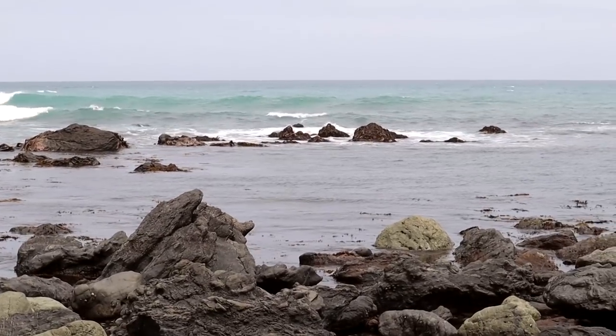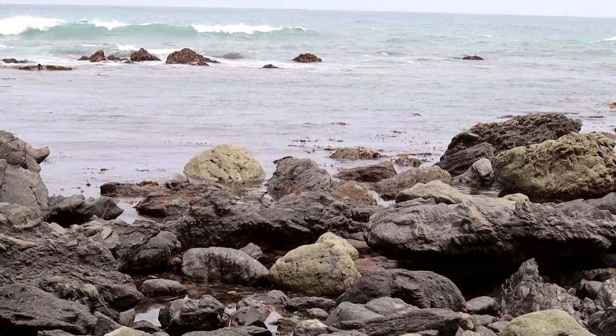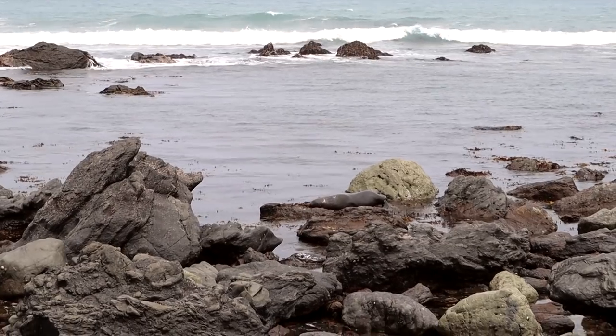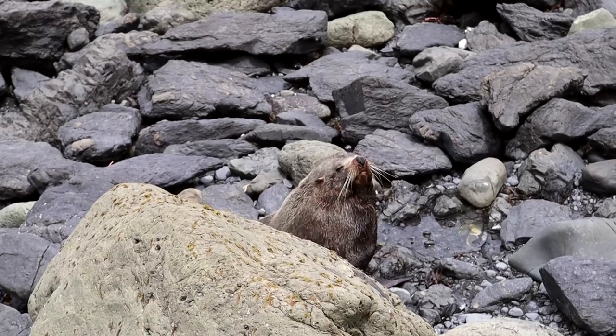There's a little wet fellow trying to get up on his rock — oh, he's looking at us! Just about to keep walking down and just spotted his face peering at me.